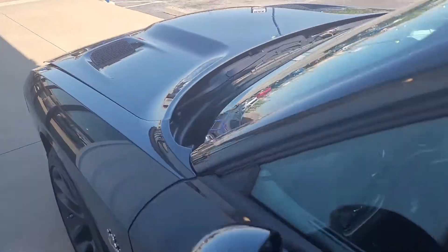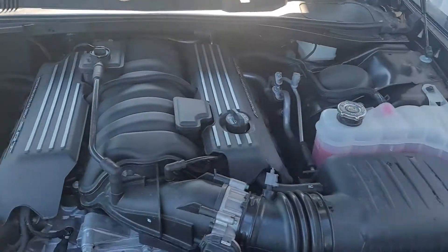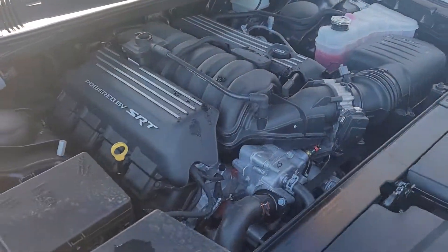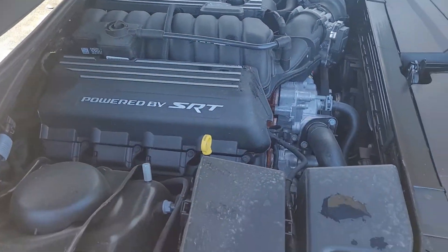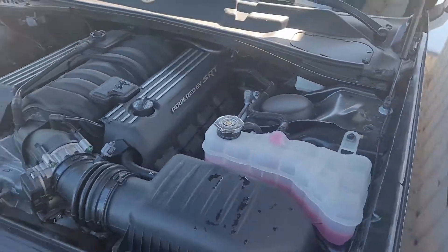It's a beautiful car. I'm going to show you under the hood. There's your hood — let's see if I can open this up for you. As you can see, it's the SRT 392 Scat Pack. This thing's an amazing car.